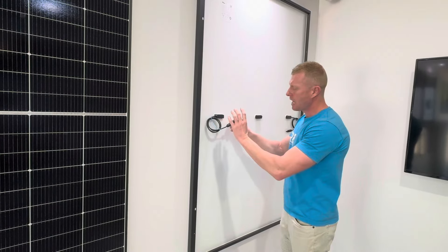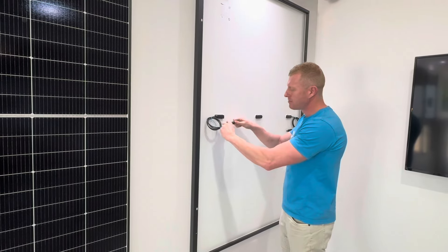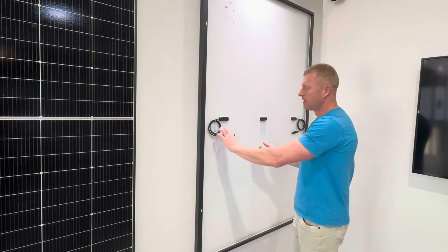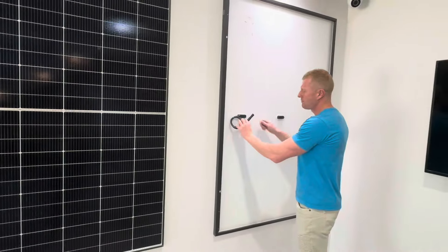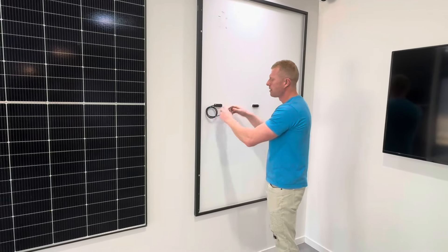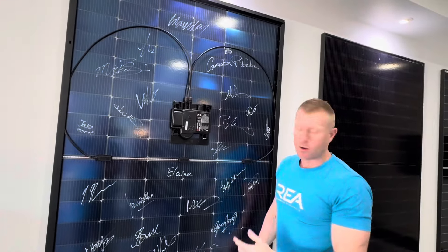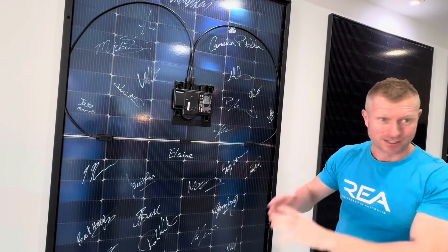In years to come, if you get an issue with a rodent chewing a cable, or an intermittent connection — say the installer hasn't clicked it in properly — you can have an intermittent performance issue, but you can also get DC arcing, called a DC arc fault, which can melt the plug, burn and then catch fire. With the AC panel, we have a maximum of around 40 volts DC, making it extra low voltage. You don't actually need to be an electrician to handle this panel because it is safe.